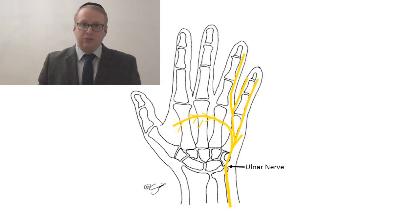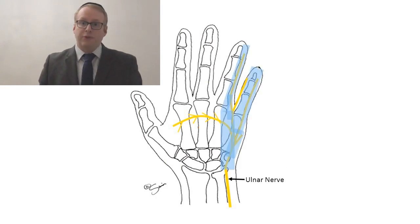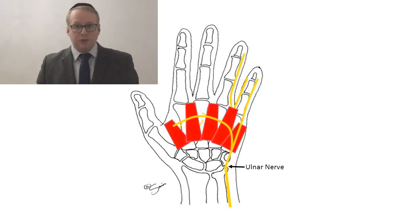Let's now understand what the ulnar nerve does. The ulnar nerve has a number of important branches. Sensory branches transmit sensation signals from the little finger and half of the ring finger. Motor branches supply most of the small muscles of the hand as well as some of the muscles in the forearm.